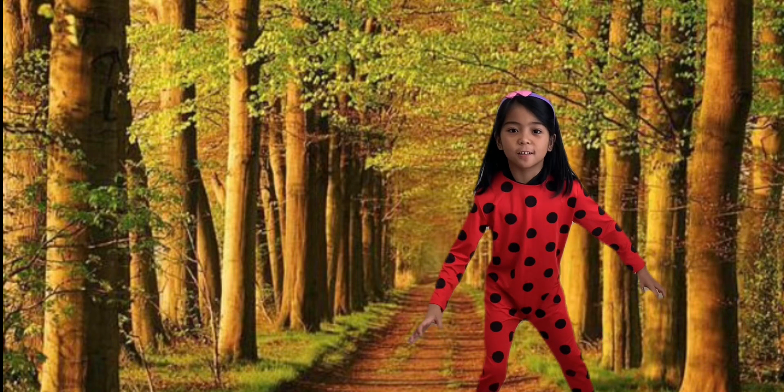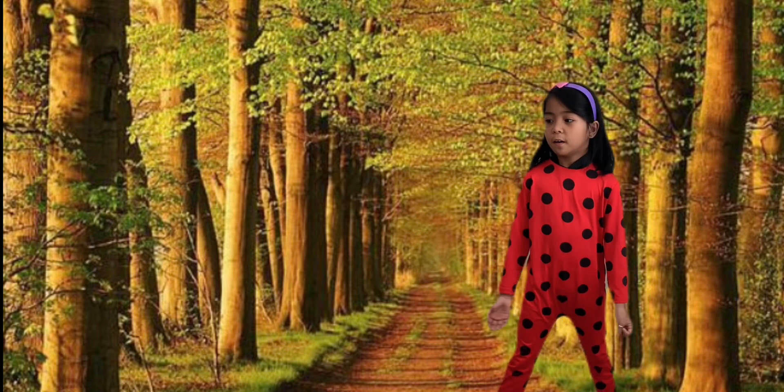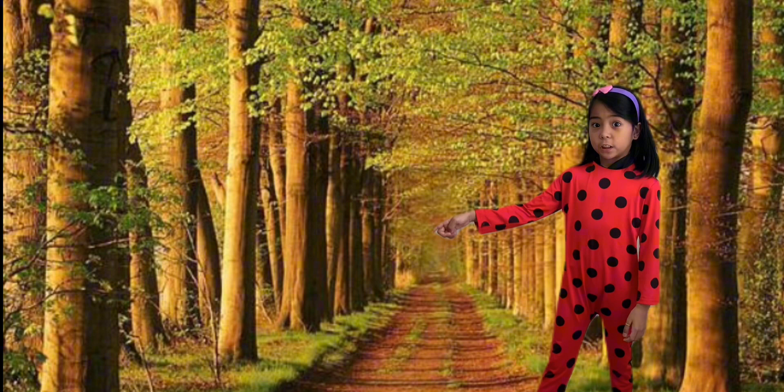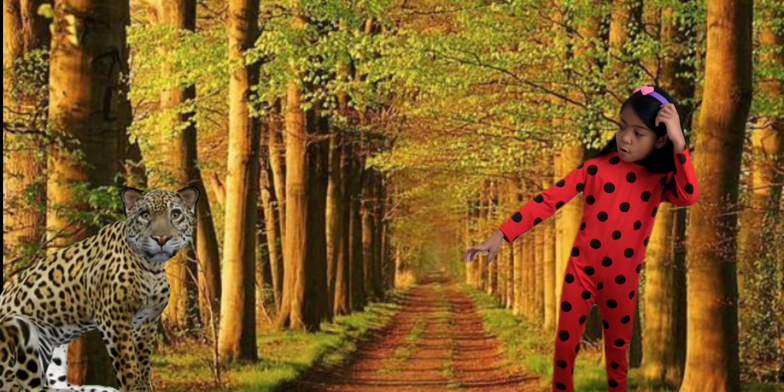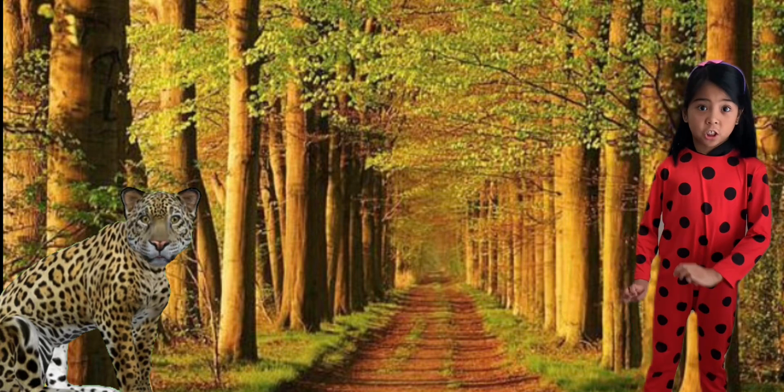The next letter is J for Jaguar. Guys, the jaguar is here. Whoa, look at me. Oh jeez, scary dangers too.